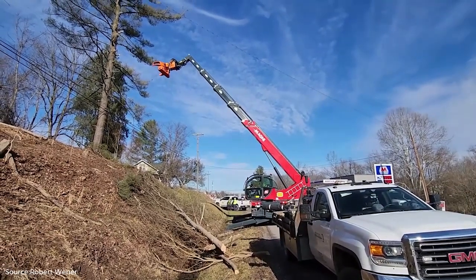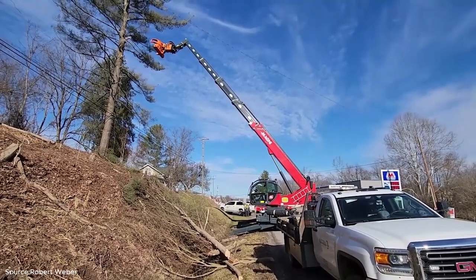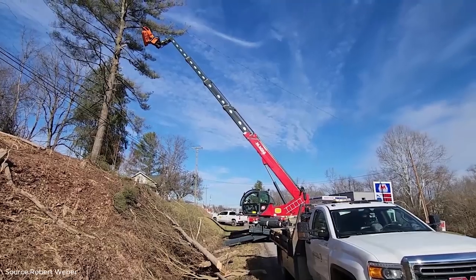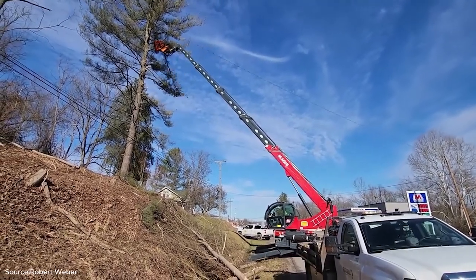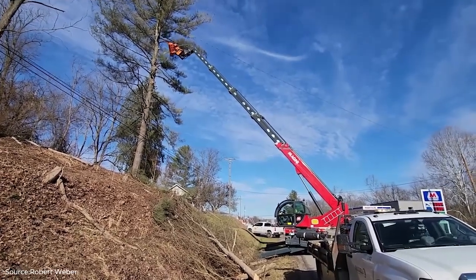The crane maneuvers gently, reducing the risks associated with traditional felling methods. In crowded areas or residential zones, this kind of controlled dismantling is essential. Instead of letting the tree crash to the ground, the Magni crane lifts each cut piece and lowers it safely, protecting nearby structures and the workers on site.